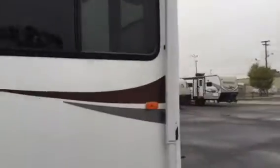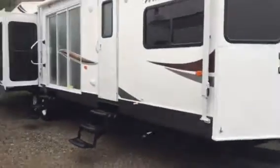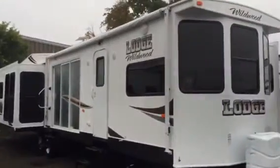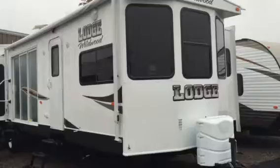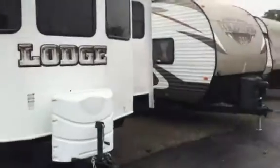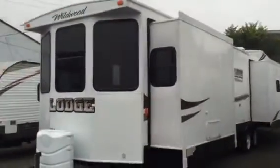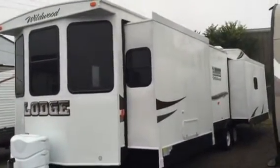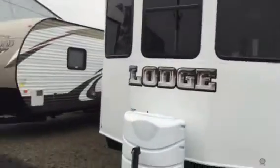This is a 39-foot Wildwood Lodge — my neighbors got it, so I could definitely sell it to you guys. Problem is it's going to be a little bit higher than what I could get on my other units. This is the Wildwood Lodge by Porridge River.